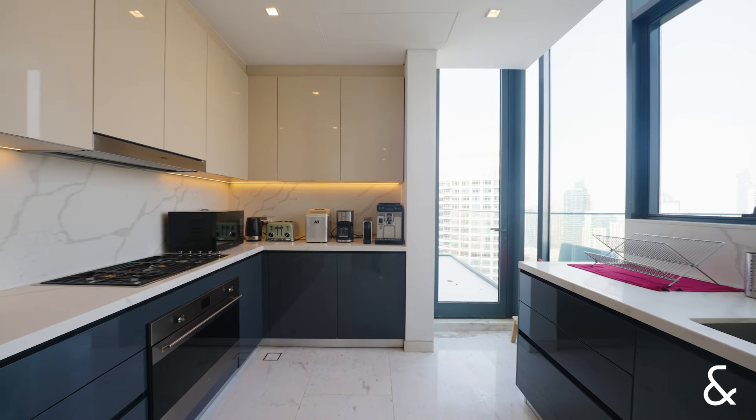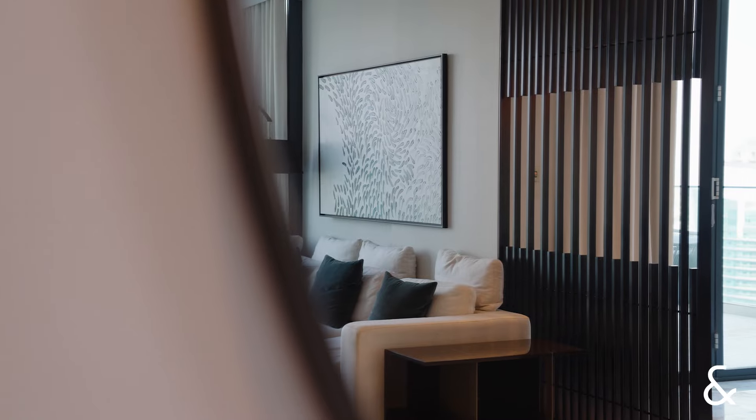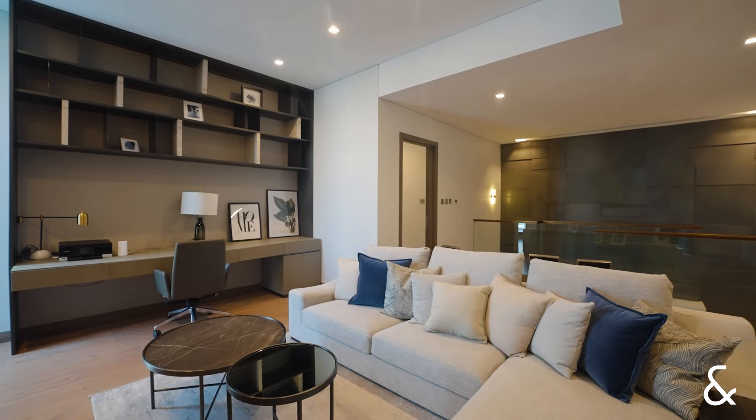We have an open-plan kitchen, dining area and living area. Once you arrive upstairs, this penthouse also benefits from a lovely family room which comes with a study area.